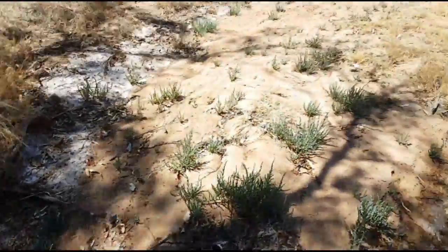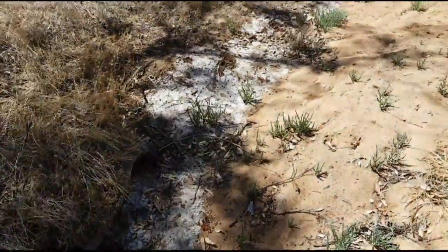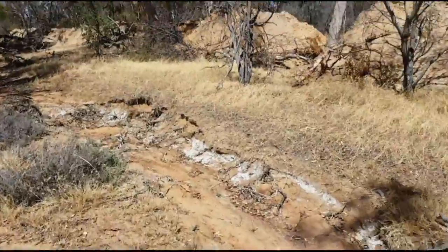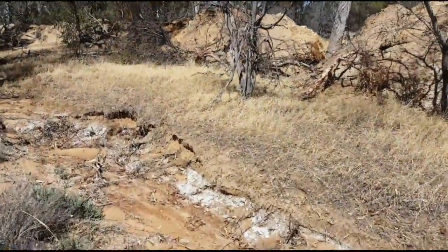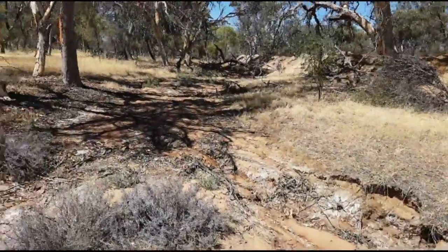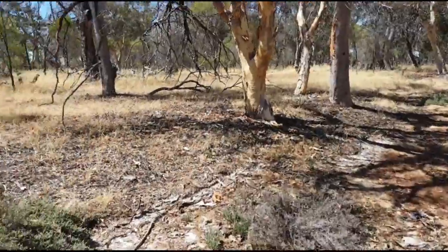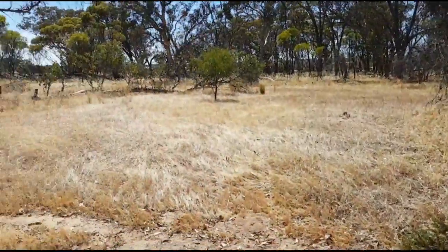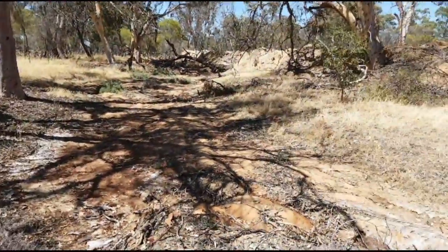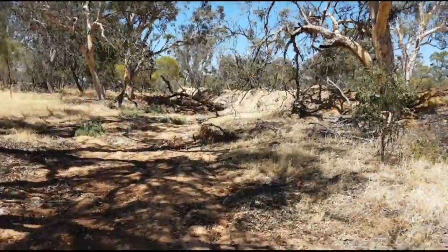You can see the natural creek bed right here, and look at all the salt on the edge of it. The whole creek bed has just been totally diverted by a farmer — probably to stop the spread of salinity around this area, or to allow his paddocks to grow wheat, barley, oats, and so forth.